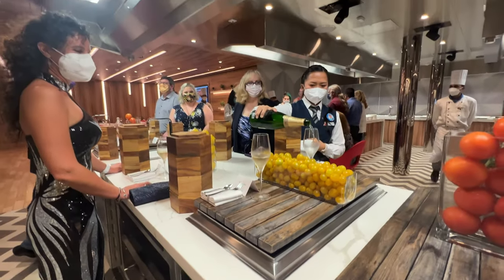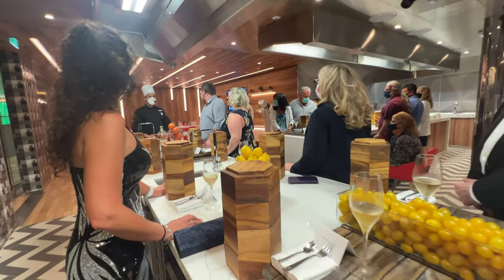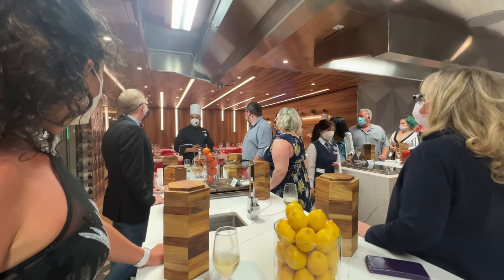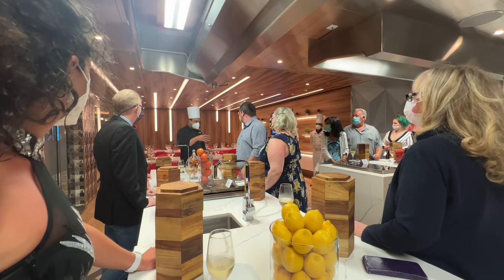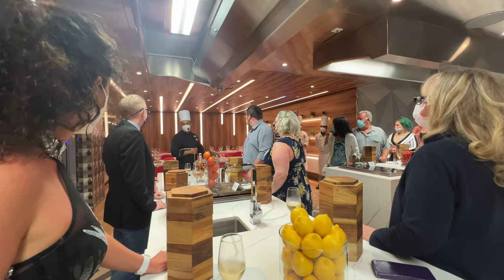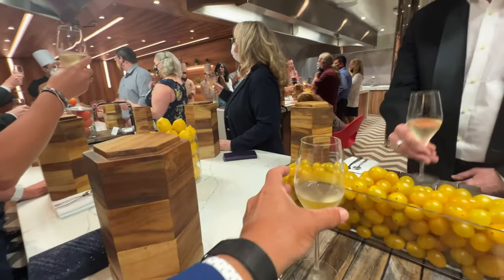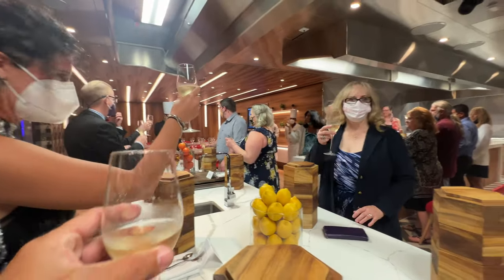It starts off with some drinks. The chef addressed the group: 'I would like to thank each one of you for choosing this event. This event is divided into two parts — first, a small modest reception here, and then a wonderful dining experience at the table. So let's start the Chef's Table by raising a toast — this toast goes to each one of you for choosing the Chef's Table. Cheers!'